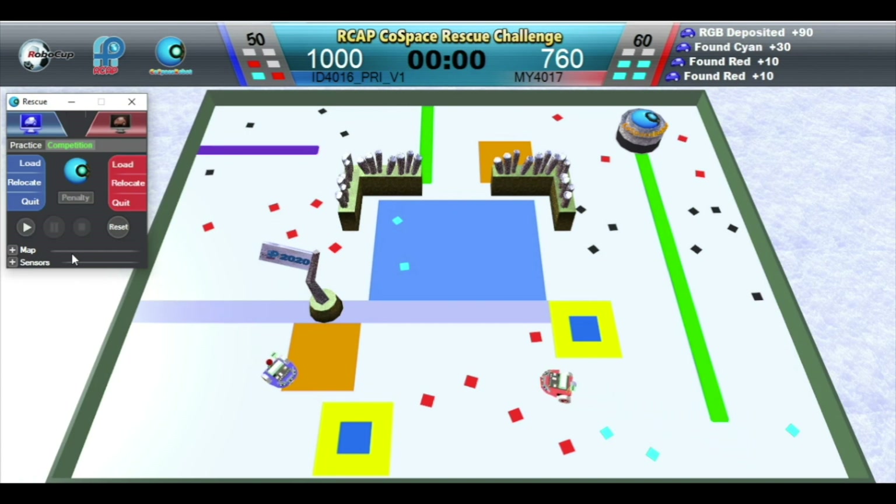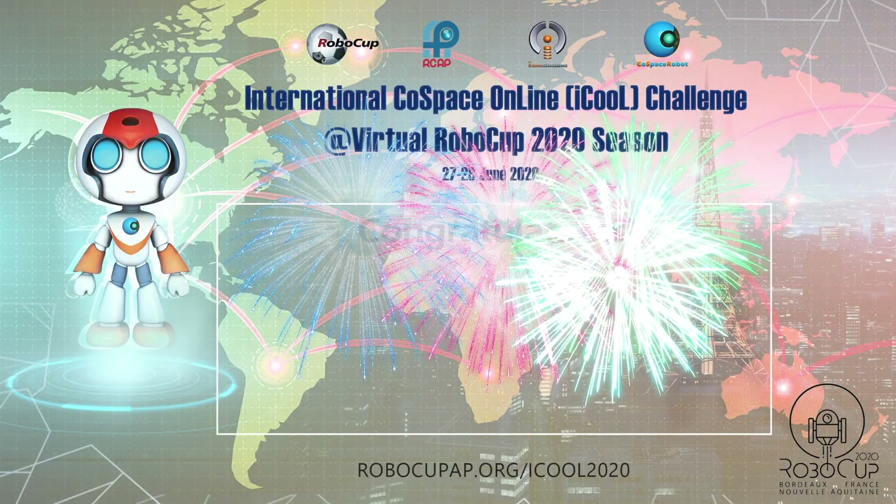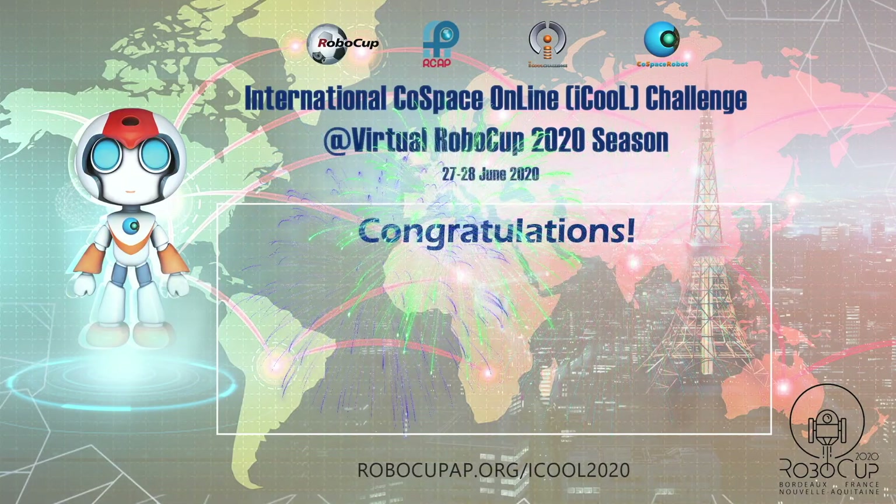Blue robot wins this challenge, congratulations!